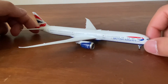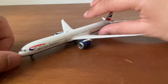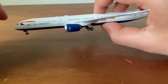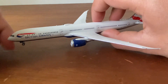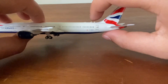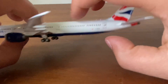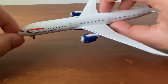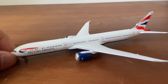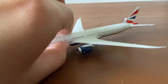Next we have the British Airways 787-10 Dreamliner by NG Models. This is actually one of my favorite models — the details and everything are just awesome. Registration is G-ZBLB. Just a really awesome aircraft, and I'm so happy to have it. It's good to have a decently modern British Airways aircraft.